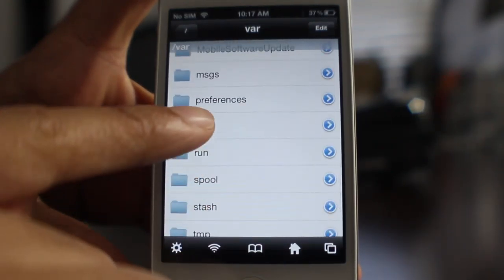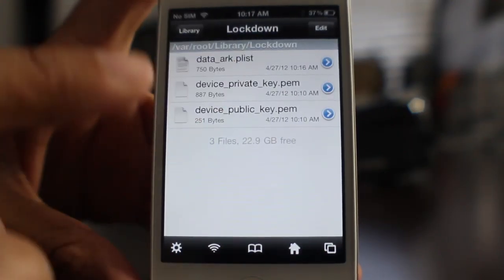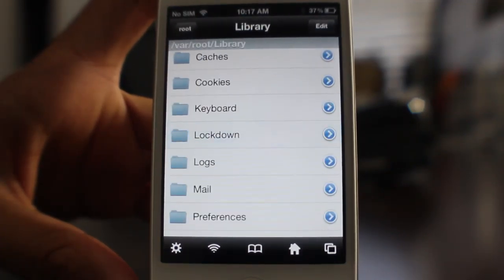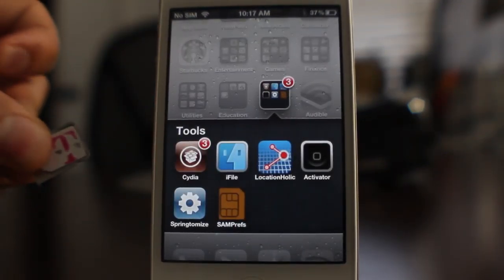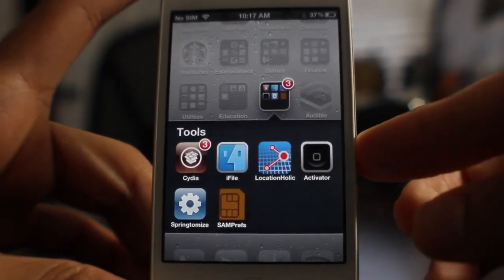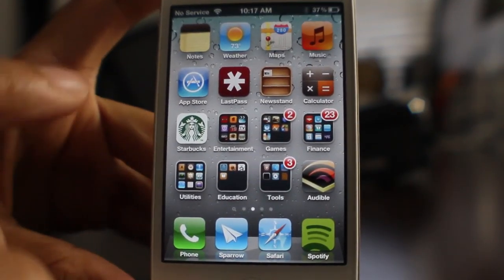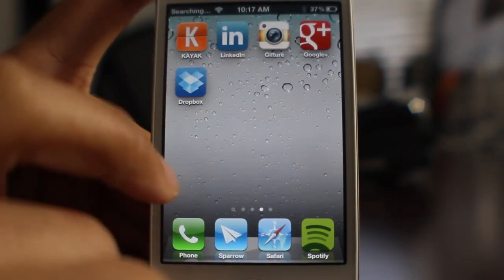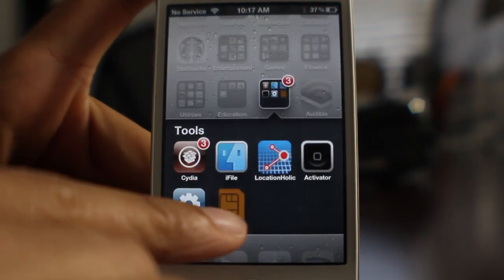First of all, we're going to go back and delete that lockdown folder just to prove we don't have anything — or actually it's already deleted, as you can see. There's nothing out there, no activation ticket folder, so we're good to go. Now all we need to do is pop in our unofficial SIM. I'm using the T-Mobile SIM. You can see it says 'No SIM' in the upper left-hand corner, and now it says 'No Service.' It's still going to say 'Searching' — it's just not going to allow me on T-Mobile's network right now.